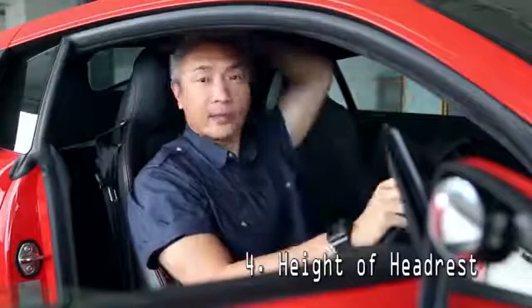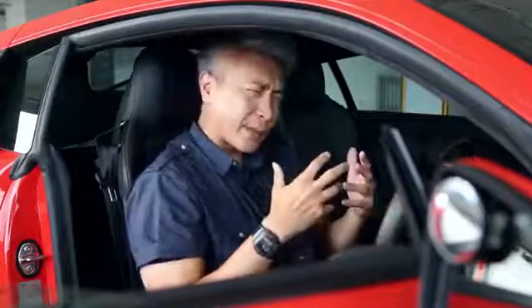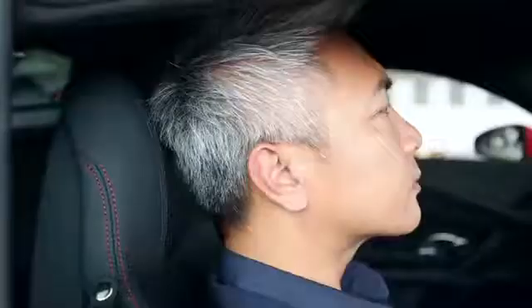Number four: the height of the headrest. Many people have the impression that the headrest is for us to rest our heads and relax when we drive. But the actual function of the headrest is to protect our necks from whiplash if our car gets hit from behind. When we suffer a rear impact, our heads would snap backwards forcefully. If there is nothing to stop that sudden movement, we risk serious injuries to our neck. So the way to set it would be to adjust the height of your headrest until it is in line with the top of your head. In that way, it would deploy and cushion your head in the event of a rear collision.